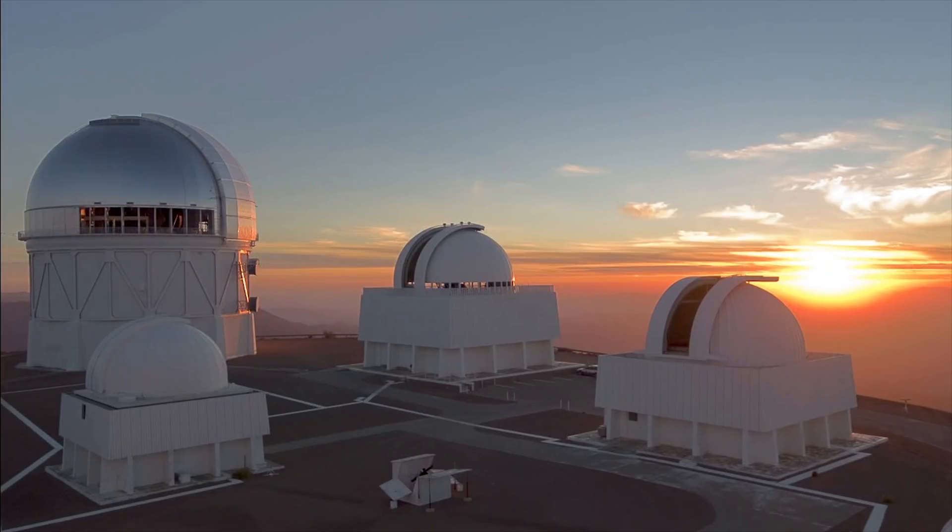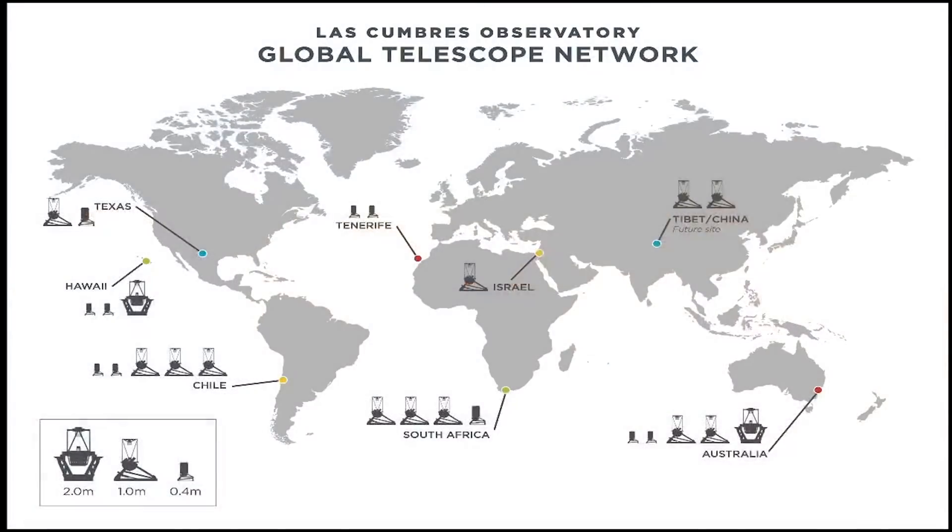We have telescopes all over the world that are going to be confirming these planets around the clock in real time, just because there will be tens of thousands of signals and only a few thousand of those would actually correspond to true exoplanets.